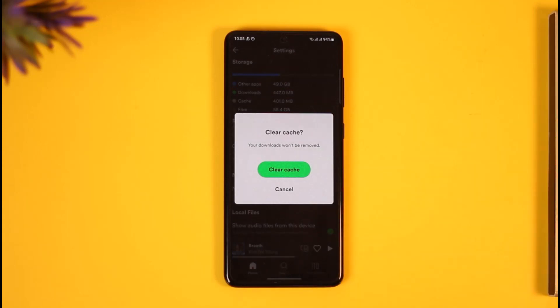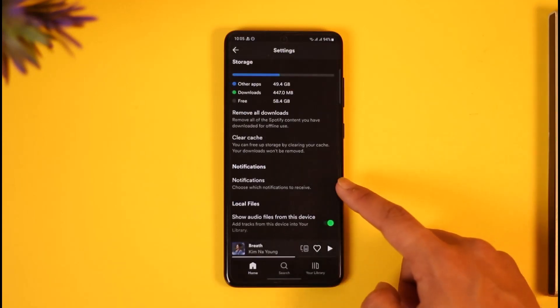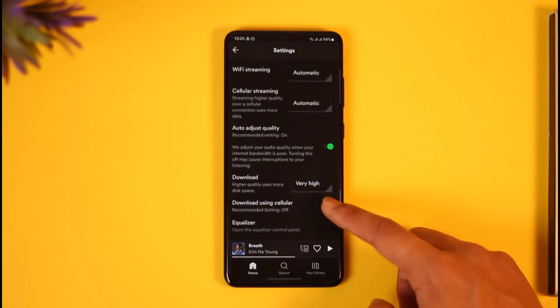Tap on 'Clear Cache.' Don't worry — clearing your cache just deletes the junk files. It won't delete your downloads or anything that you've downloaded on Spotify. So just tap on the clear cache option.